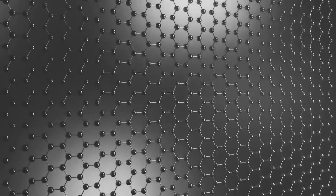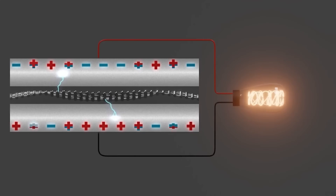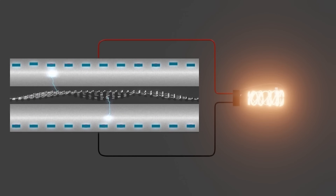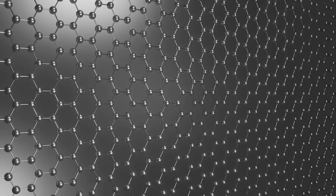In this video I'll explain in more detail how the cube works, share updates on its development and testing, estimate how much power larger cube arrays could produce, and discuss plans for commercial production and estimated retail pricing. This has potential to disrupt the entire energy industry.